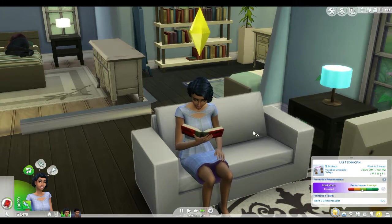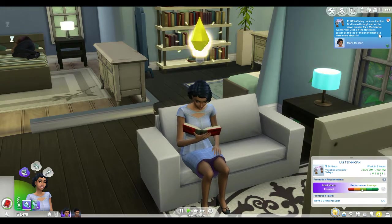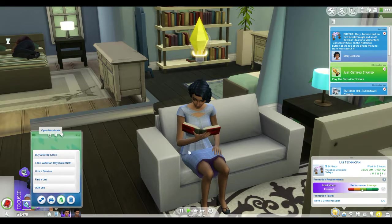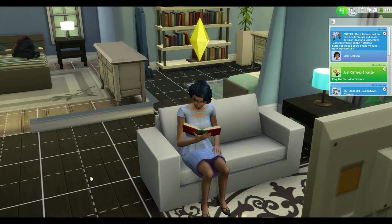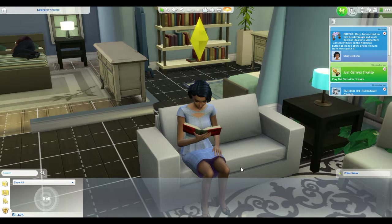Eureka! Mary Jackson had her first breakthrough and wrote down an idea for a Monumentum Conserver. Click the notebook button at the top of the phone menu to learn more about it. There we go — Monumentum Conserver, no ingredients required. I don't know what this is exactly. I'll probably have to do some research. Once again, I've never done this career so everything is new to me.